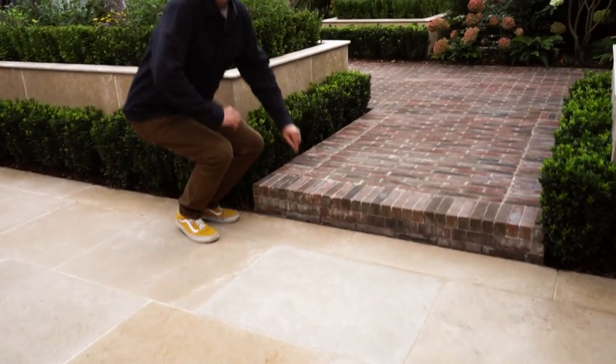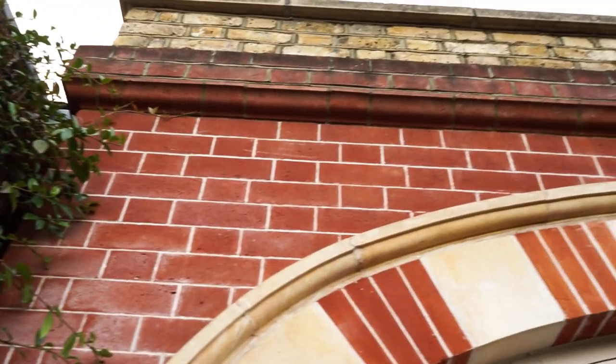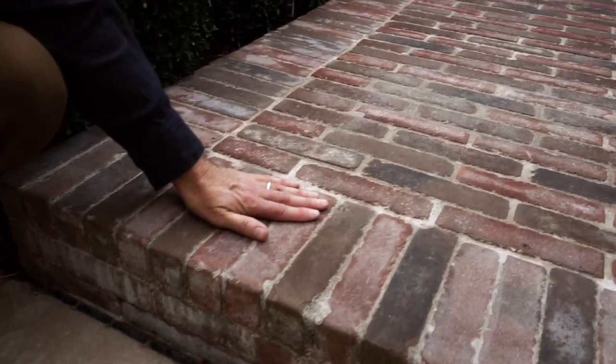When Doug and I were thinking about the materials for this garden, we wanted something that was going to marry with the facade of the house, which is really beautiful, and these wonderful Dutch pavers really did do the job.